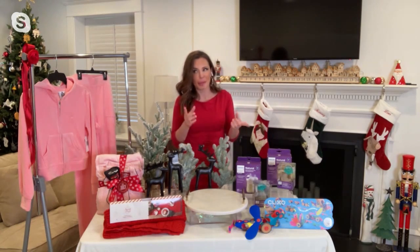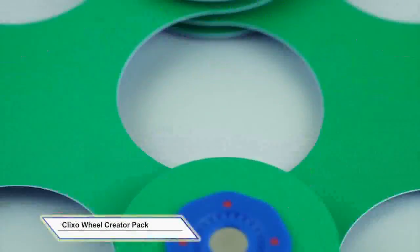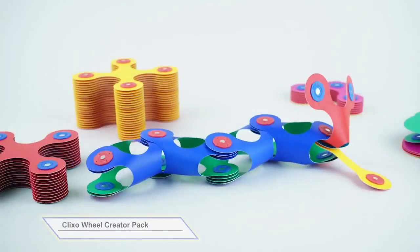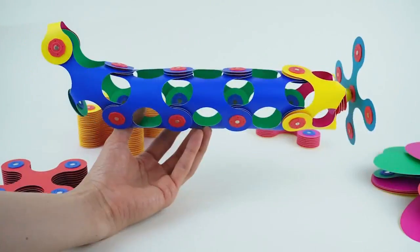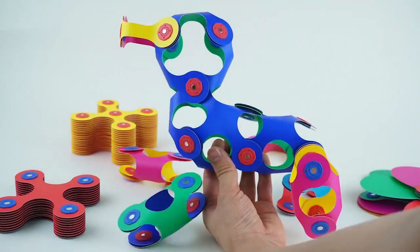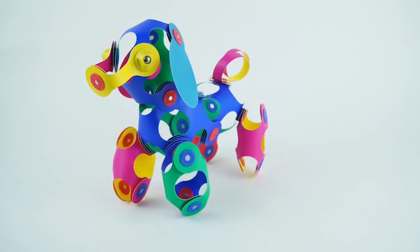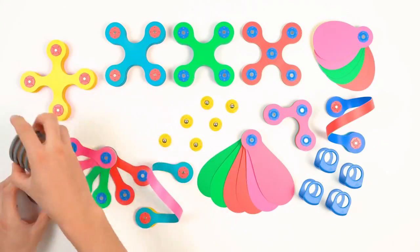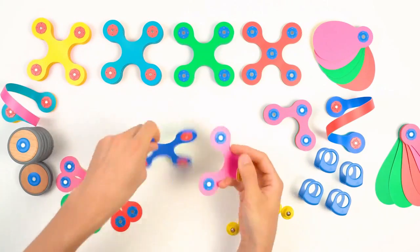If you have a kid, or maybe you're a kid at heart, you'll want to pay attention here. This flexible building toy by Clickso is really, really cool. It can be folded and snapped to make creations. Kids can loop, hang, or even wear it. It travels nicely, stacks well, and is actually made of recycled pieces. They're dishwasher safe, which is really cool and nice to keep clean. You can find out more at clickso.com or check it out on Amazon.